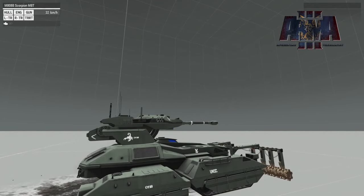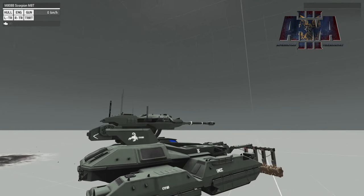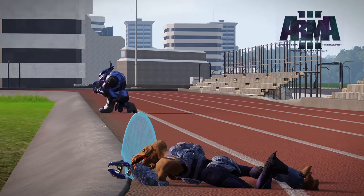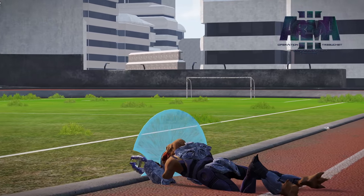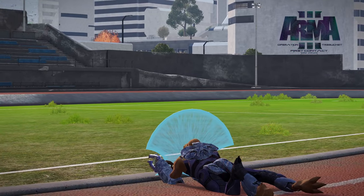Now probably the most exciting news is the release of the Jackals from Operation Trebuchet First Contact Development Branch. This is on development branch, not the live build yet — these things are still work in progress. But the Jackals were released. They use a standard Armaman skeleton.